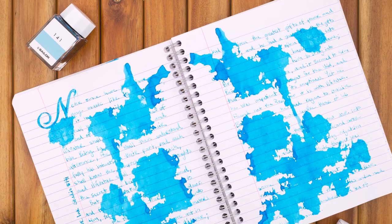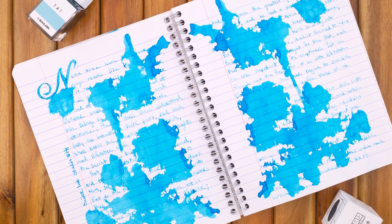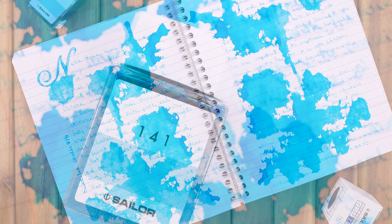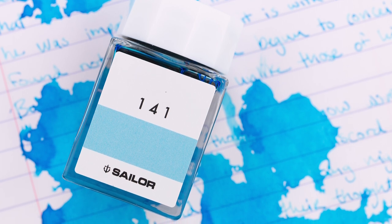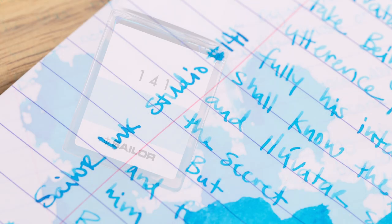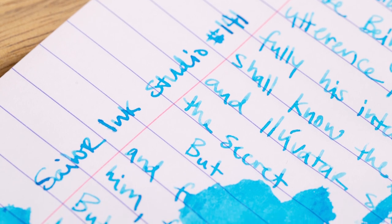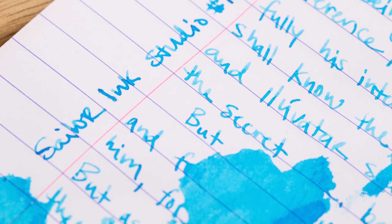I see a bottle here of Sailor Ink Studio 141. You're saying that's a turquoise? That's a turquoise. A much lighter blue — but in my opinion it's still a blue. We don't usually see blues that are true blues that are this light. This has got some green in it, but I'd say about the same as Lamy Turquoise. I think this one is definitely a less saturated ink — it probably has less dye in it, so you can see through the words; it's a lighter color on the page.